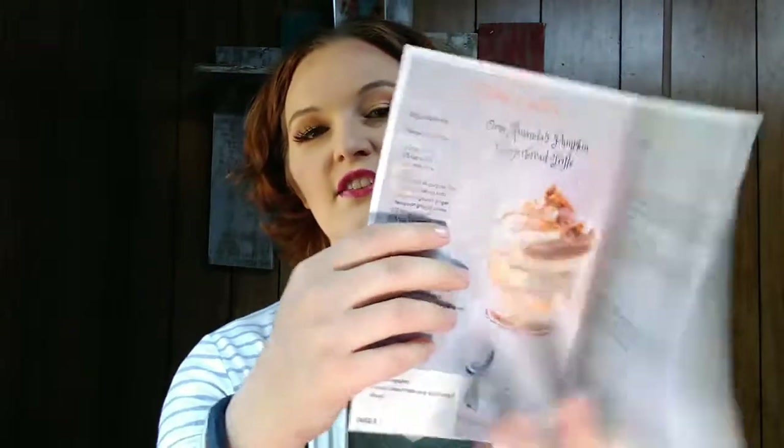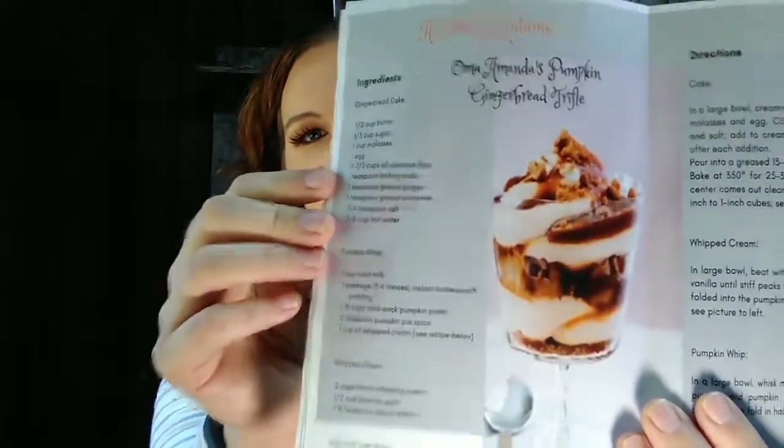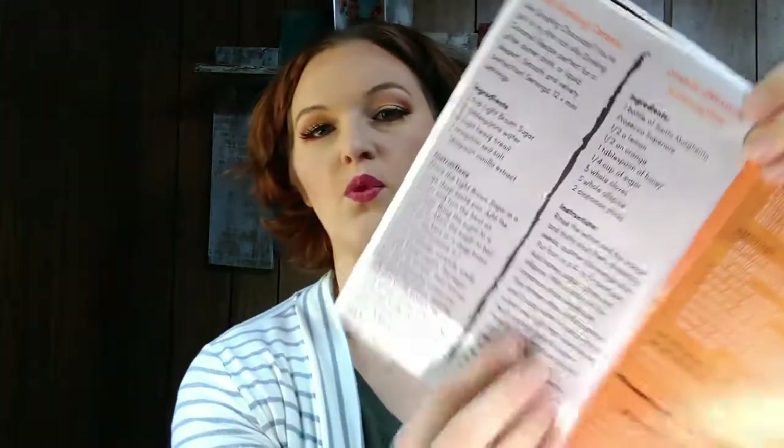It has a recipe in here — a pumpkin gingerbread trifle that looks so delicious. They also have a couple more recipes: silky drinking caramel and orange cinnamon blossom wine. There's also a how-to make a smoking pumpkin and a recommended autumn reading list.